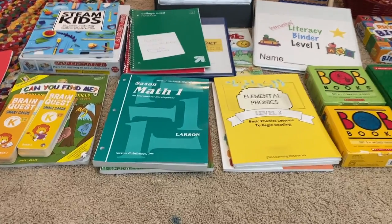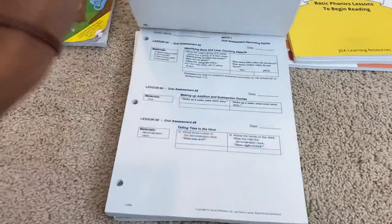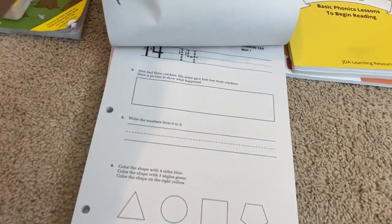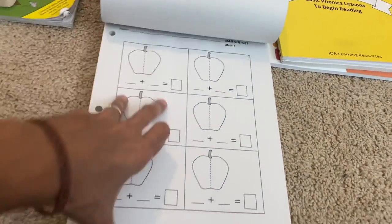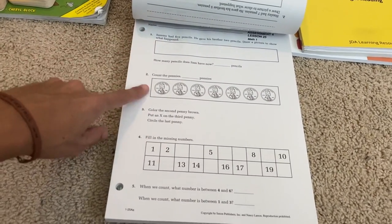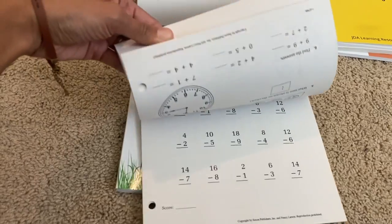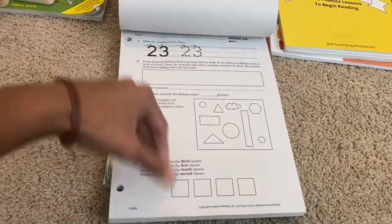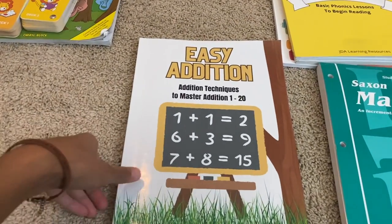For math we are using Saxon Level 1. This is an incremental, spiral approach to learning math — it introduces concepts slowly but provides a lot of practice and repetition. There are manipulatives we'll be using with the program, and it covers a combination of problem solving, money, subtraction, addition, and many different concepts. It is a well-rounded curriculum that we have loved for math.